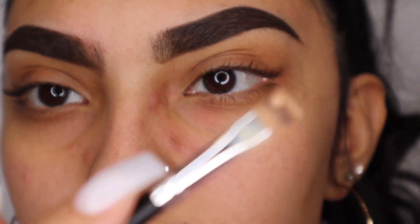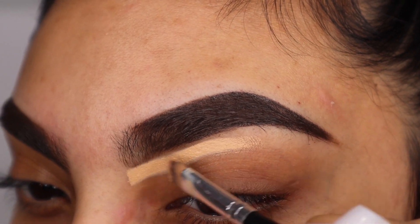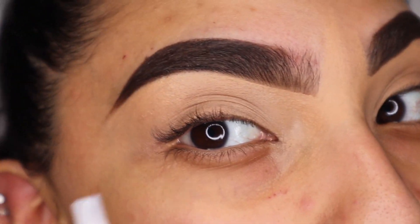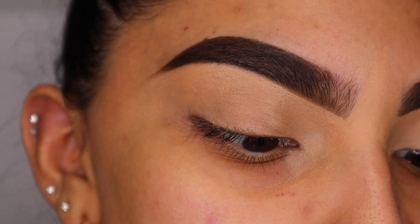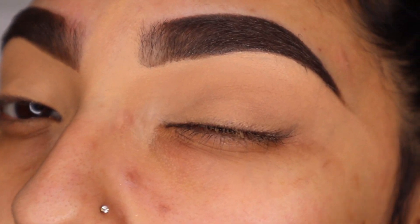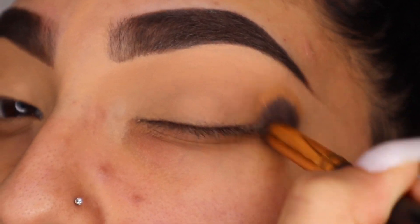Now I'm taking my AOA liquid concealer in Nude on a brush and I'm just going to conceal the bottom of my brows. Now that both of my eyelids are concealed, I'm going to take my Maybelline Fit Me Pure Beige powder just to set them in place — kind of like how you set your under eyes but on my eyelids instead of an eyelid primer. I feel like this works much better for me, giving my eyelid a nice clean canvas to work with for eyeshadow.